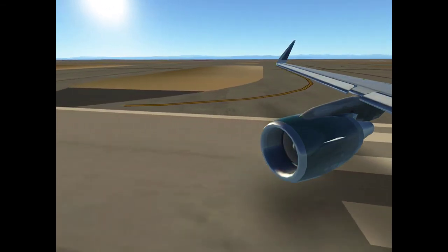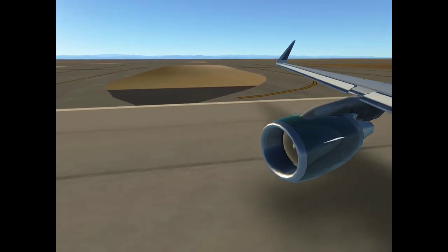4C4641, we're looking at 7000, climb via. L4486, departure, 127.05.